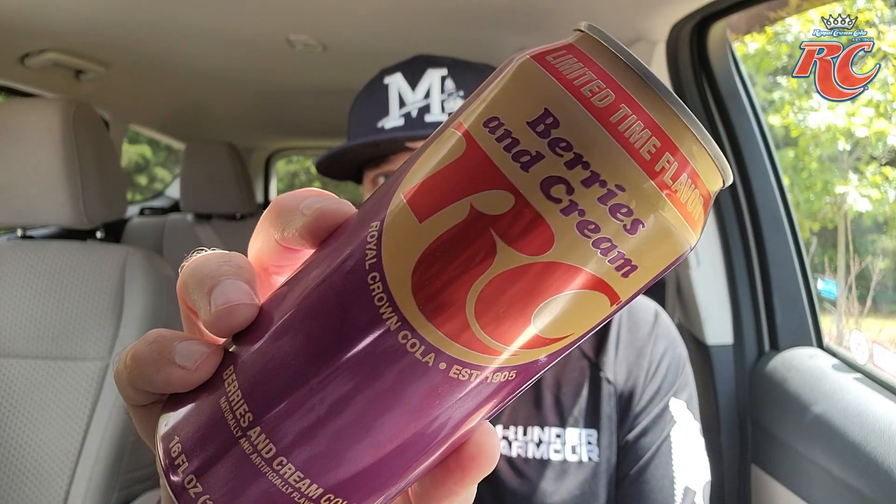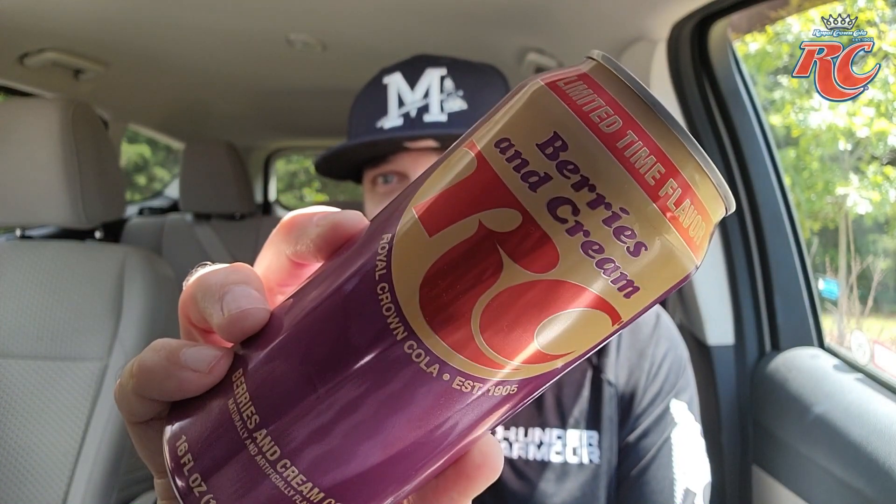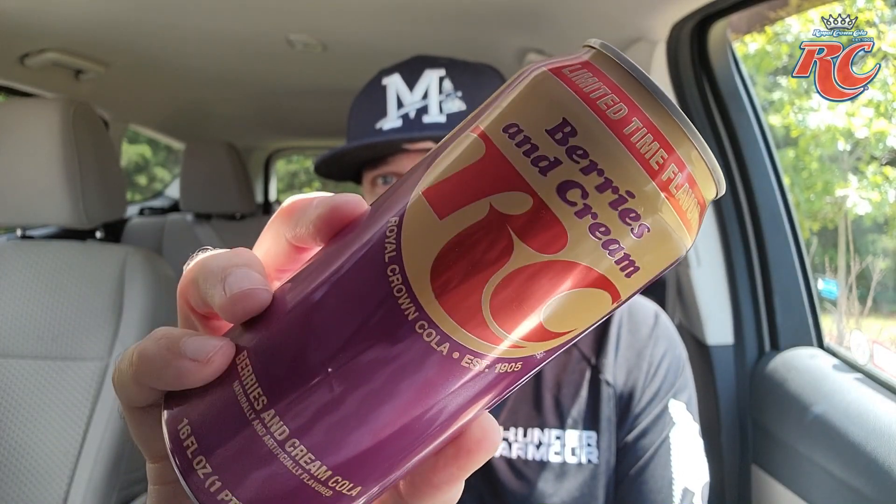So here we go: limited time flavor, RC Royal Crown Cola — established 1905 — for everyone in the know. This is the limited time flavor. I actually bought two cans of this because there were about four cans left at the Dollar General I mentioned earlier.